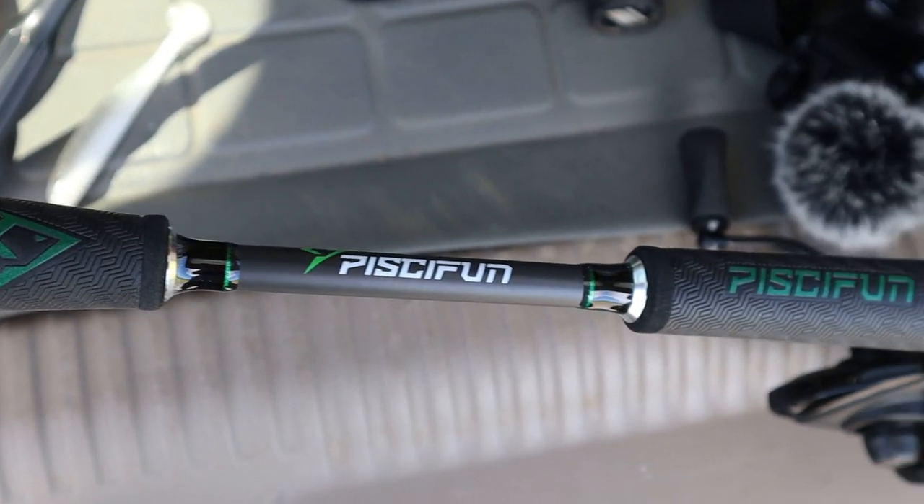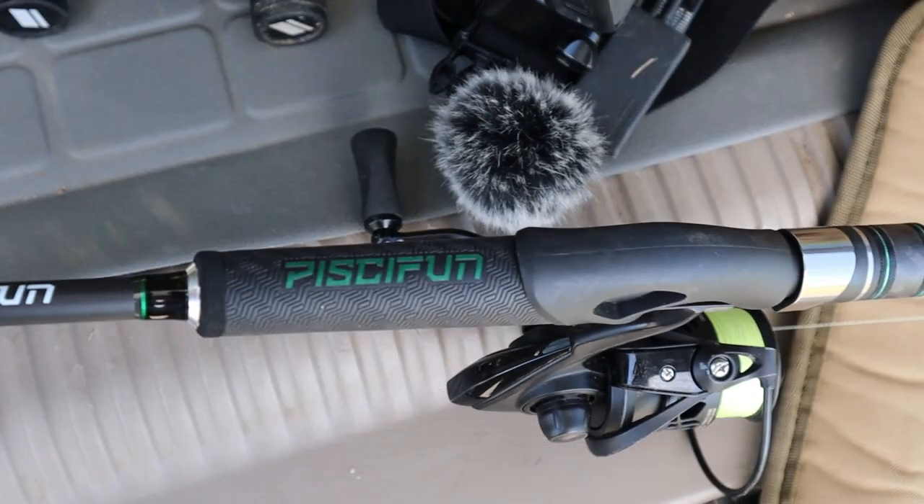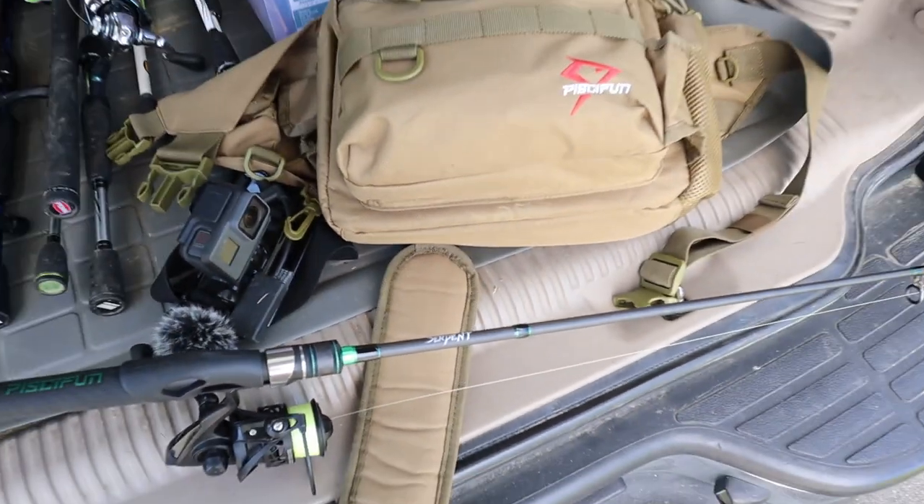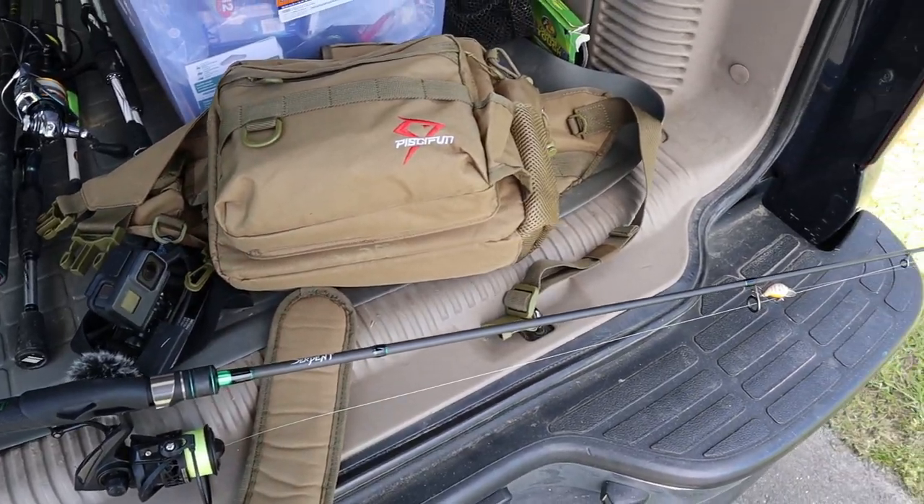I'm down at the park getting everything situated, getting my bag filled up. The creek looks really good — looks like there could be some deep holes. I'm not sure how big it is, but I'm going to put on some old tennis shoes in case I want to walk through it. Got my Serpent medium light action rod, 10 pound Piece of Fin braid. Really lightweight setup — I can throw a lot of different lures. Let's go find out what's in this creek.